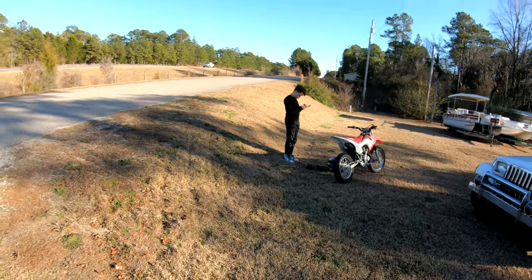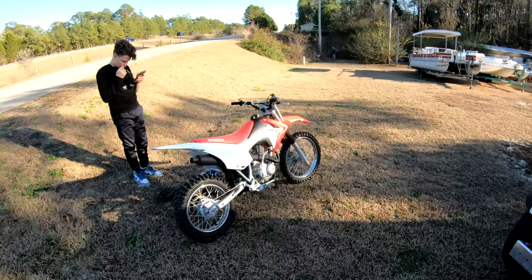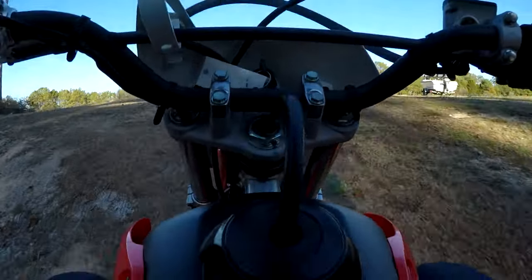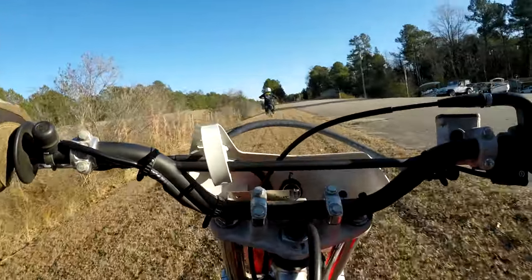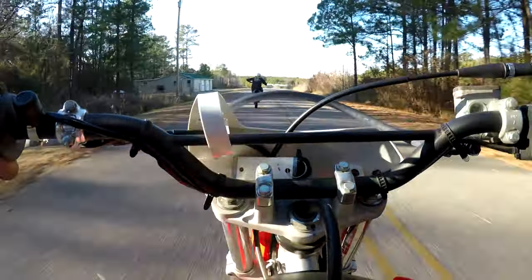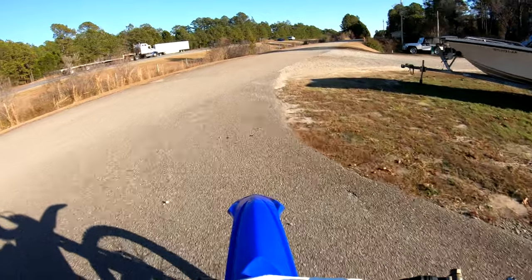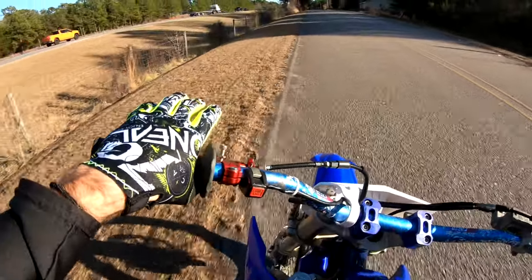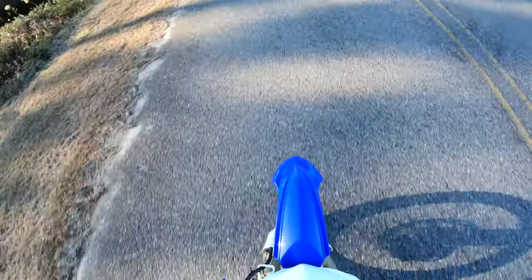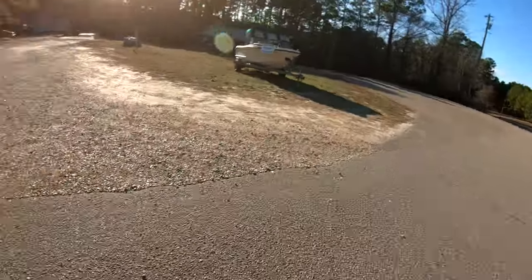I just had this bike for about a month or a little over a month. We just hadn't got a chance to get together and ride. I'm gonna take one little more rip and I think I'm gonna call it.